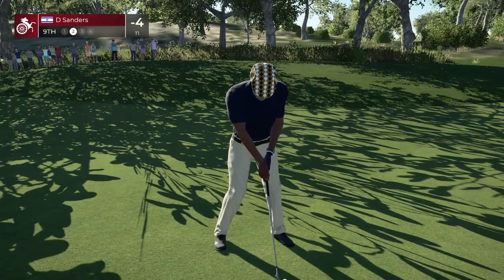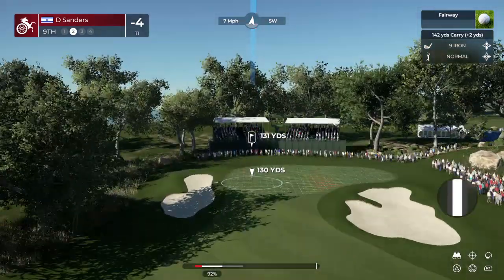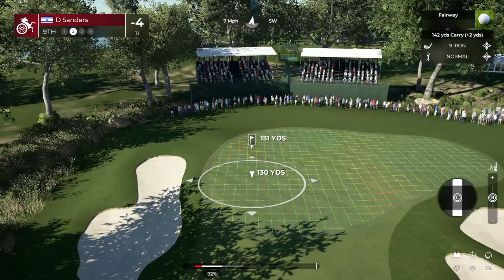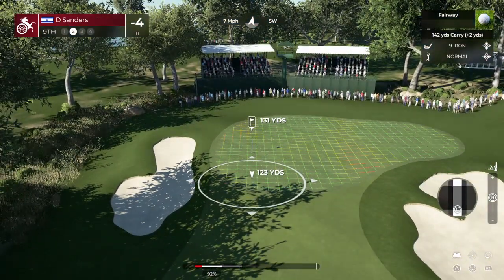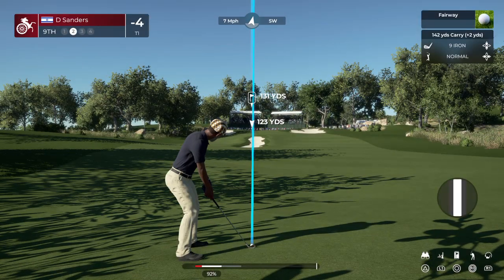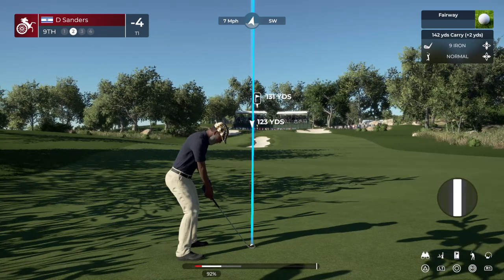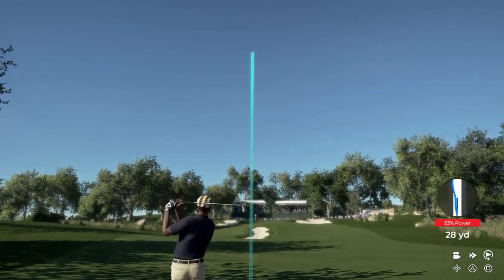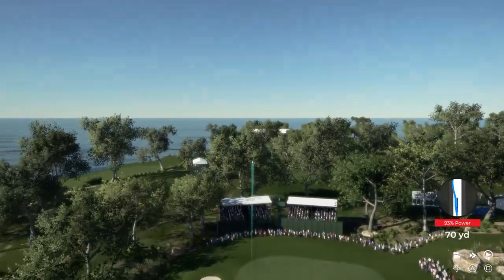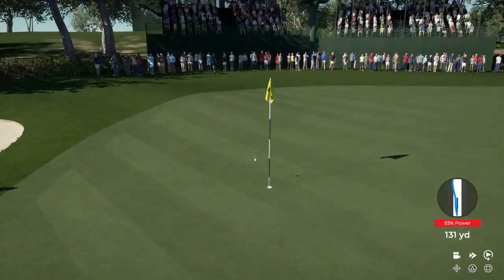Atta boy, good shot. Playing this one about 130 yards out. Game with the 9-iron, I think. He's got this thing dialed in here, looking good.